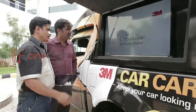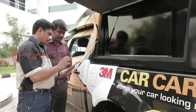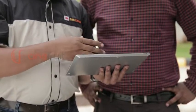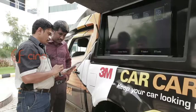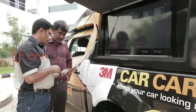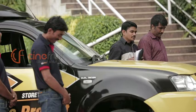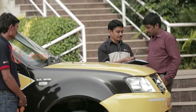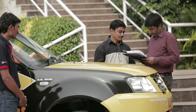Need convincing? Just ask for a demo. Our service advisor will help you understand each treatment by showing you a video on a tablet. The services you want will then be recorded on a job card.